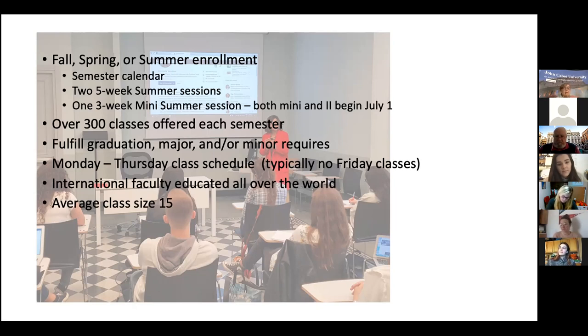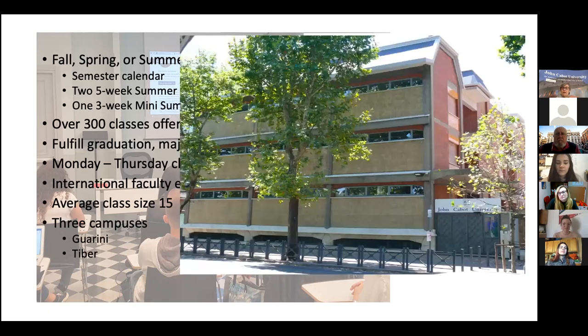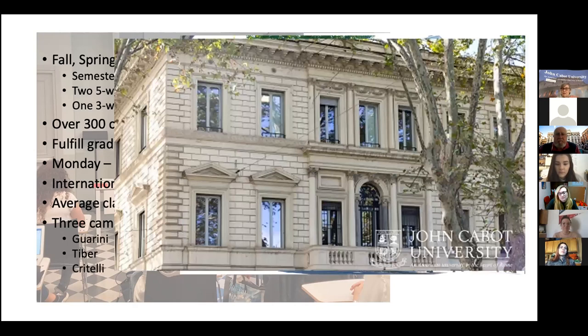The transition into the academic classroom should be pretty seamless with classes in English. Students come from all over — even our study abroad students come from Boston to California and Michigan to Texas. So the answers you may be hearing in class discussions are pretty diverse. We have what we call three campuses, though that's a little misleading by U.S. terms because it really is three buildings: Guarini, the Tiber building, and right next door to Tiber is the Fratelli building.